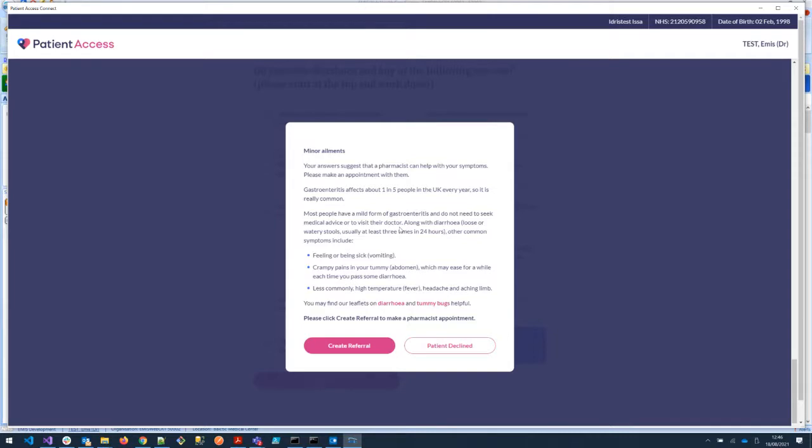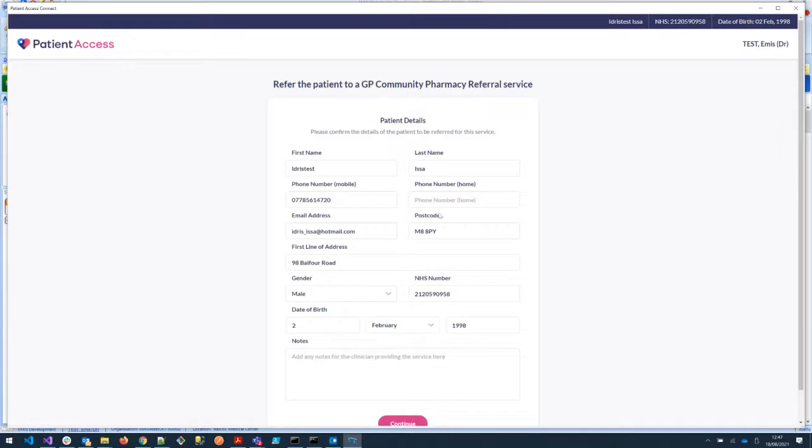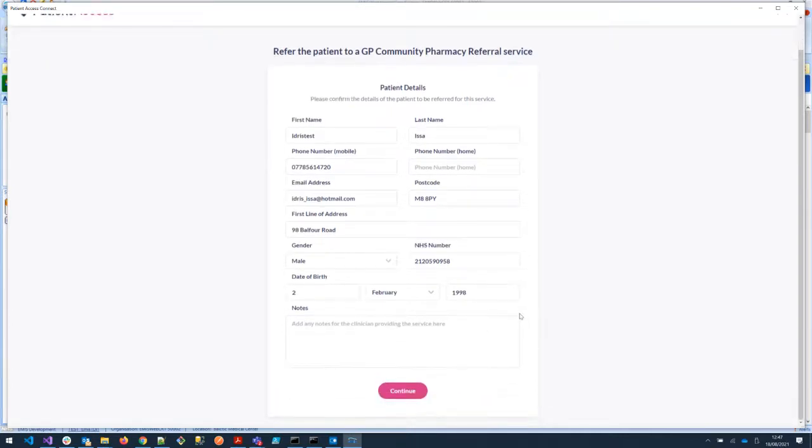At this point in the process the patient is given the option to be referred to their community pharmacist. The patient can decline, but if given a choice of waiting for an appointment for a number of days or seeing a healthcare professional today, nine times out of ten our experience is that they will accept the referral. Clicking 'create referral' takes you through to the patient details page — the good thing being that all information is imported from the patient record, pre-populated with no need to re-key. You can enter into the notes field the reason for the referral.